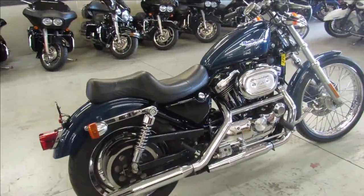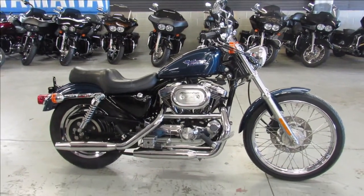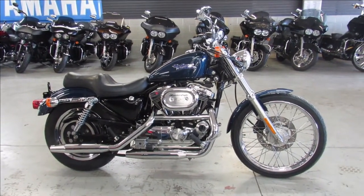2001 Sportster 1200, only $39.99. Give us a call, we'll get it done. It's 810-648-9500.